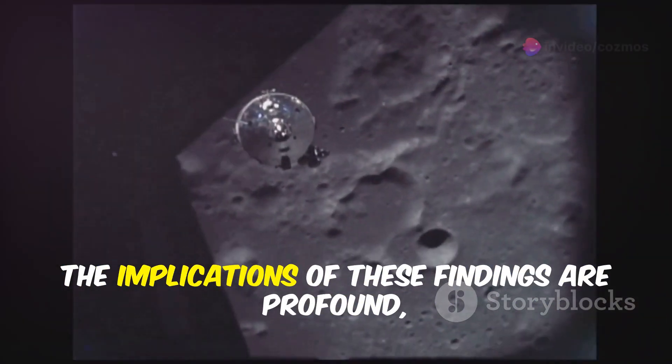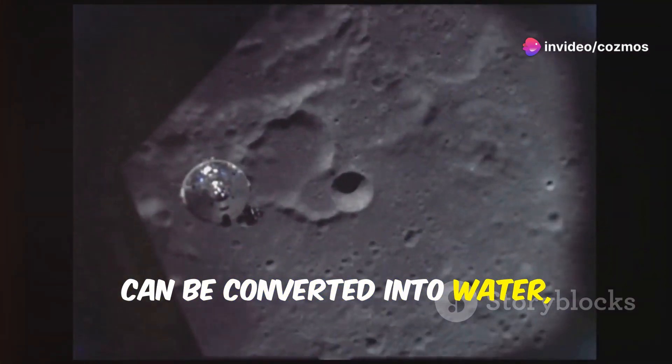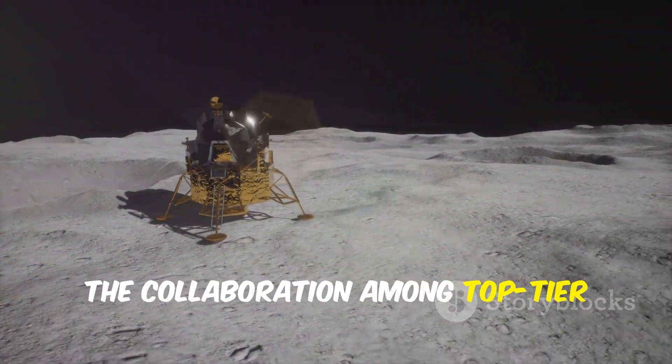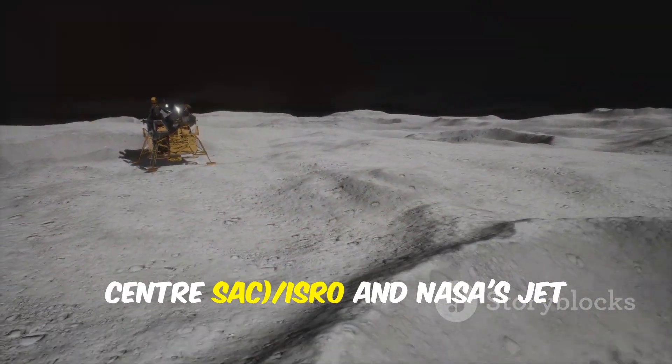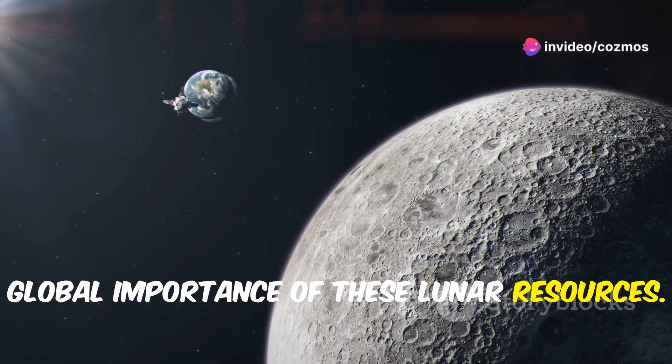The implications of these findings are profound, as they offer a tangible resource that can be converted into water, oxygen, and even fuel. The collaboration among top-tier institutions like the Space Application Center (SAC), ISRO, and NASA's Jet Propulsion Laboratory underscores the global importance of these lunar resources.